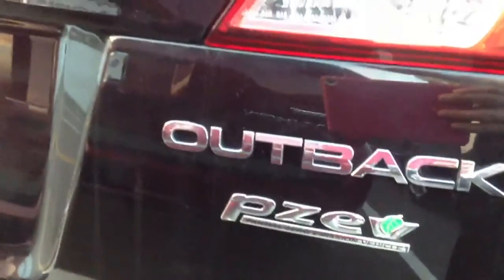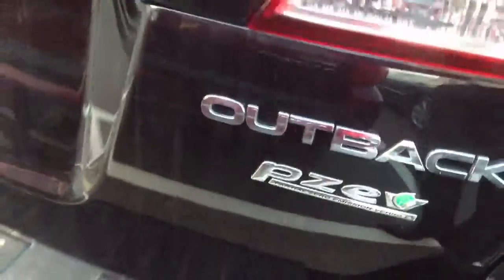You also do have the fuel efficient PZE version on this particular vehicle, which is all-wheel drive and a very nice, clean vehicle.